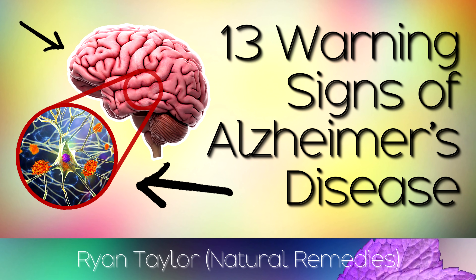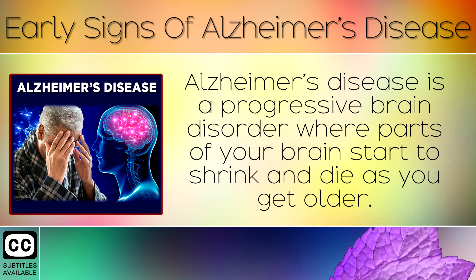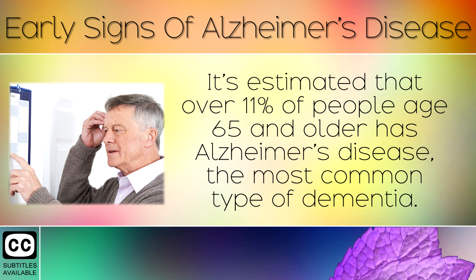13 Early Signs of Alzheimer's Disease. Alzheimer's disease is a progressive brain disorder where parts of your brain start to shrink and die as you get older. It's estimated that over 11% of people age 65 and older have Alzheimer's disease, the most common type of dementia.